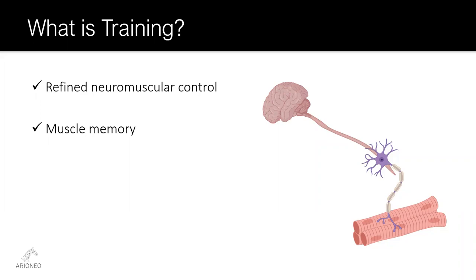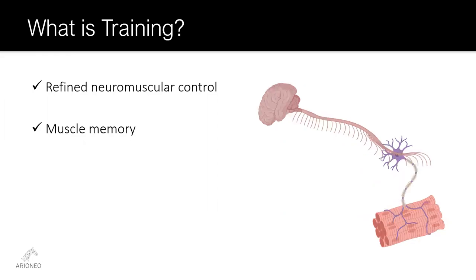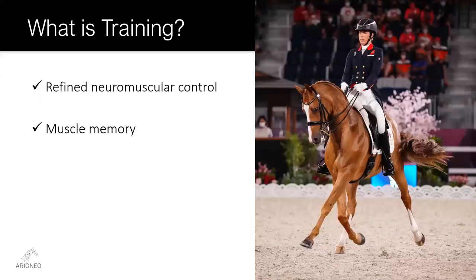The other side of the coin is training. Training is the same as learning, but the learning takes place both consciously and subconsciously in the form of refined neuromuscular control and the development of what is commonly referred to as muscle memory — the ability to perform a specific movement smoother and more precisely through repeated practice. The goal of training is to take an action that was the product of conscious thought and make it an automatic response, and then take that automatic response and make it a reflex. Dressage is probably the best example of an equine sport that relies heavily on training compared to conditioning.